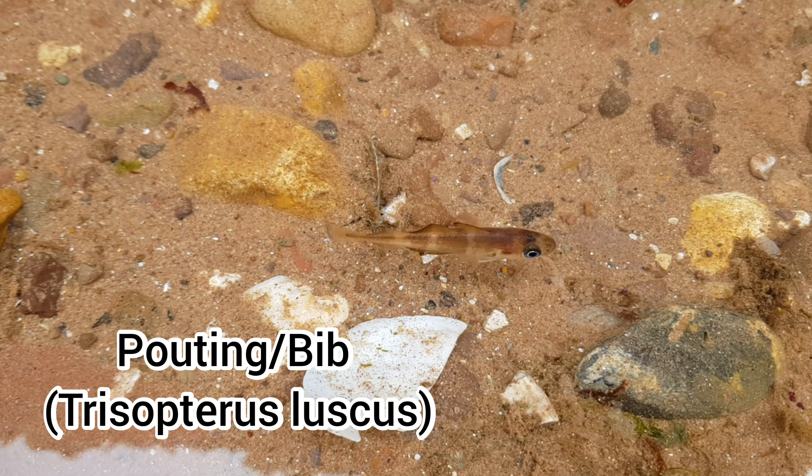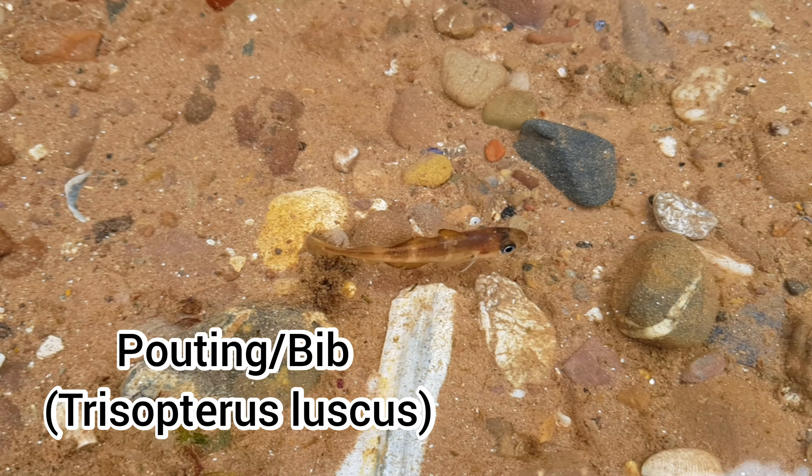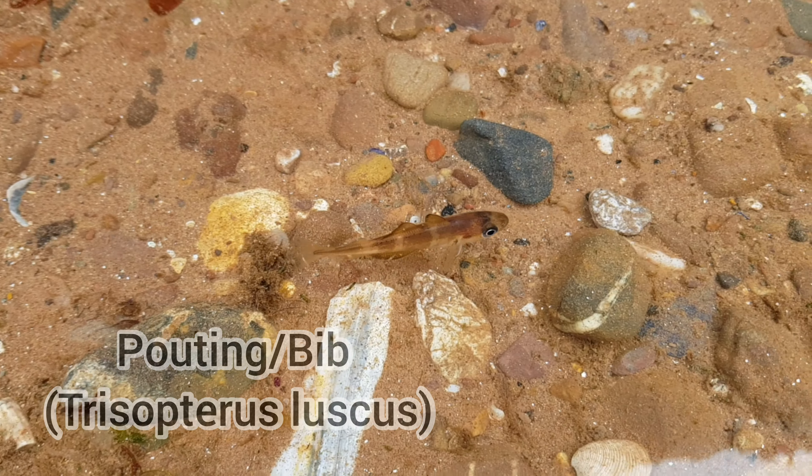And this is without a doubt my best find of the day — a small group of juvenile pouting. This little one here was the first one I found and it led me to the others shortly after.